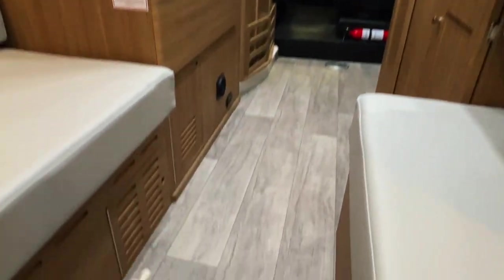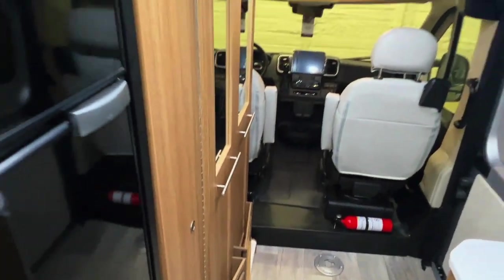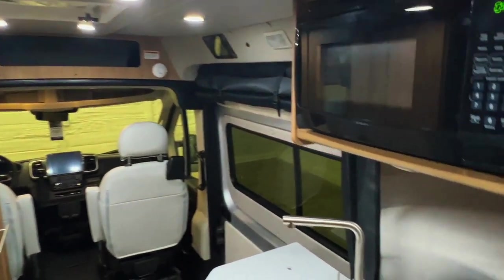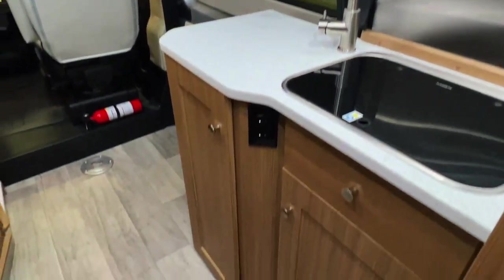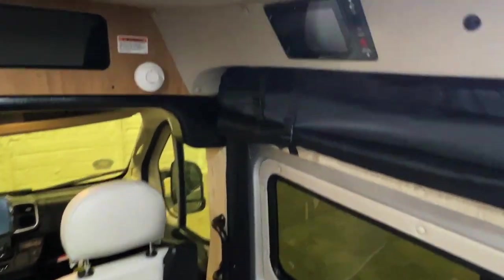We've got our 3000-watt sine wave inverter in here, the back of our water heater, a furnace duct, and a noxious gas detector. The Road Trek Zion is nice and spacious with lots of storage throughout. We've got storage overhead by the sliding door and nice storage overhead above the sitting area, along with a fuse panel.